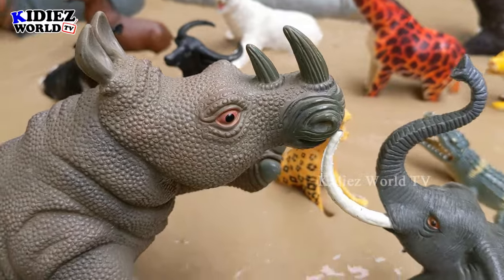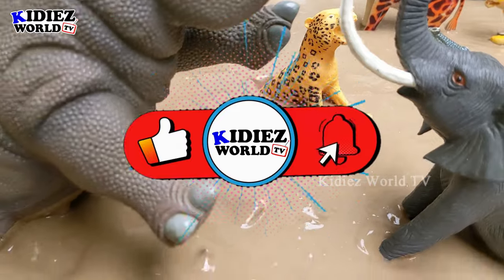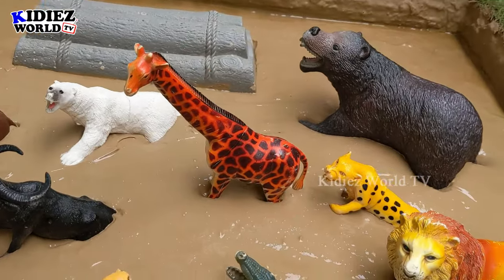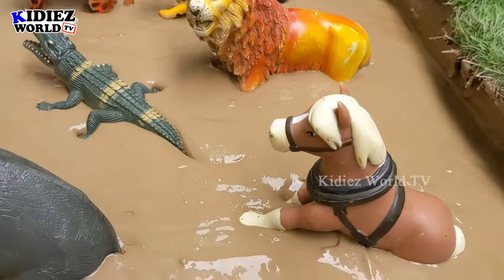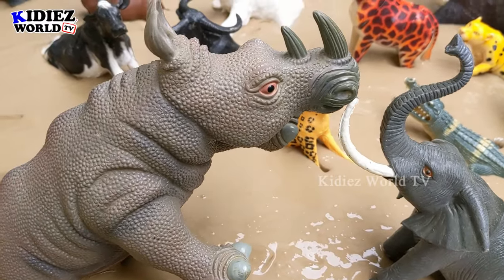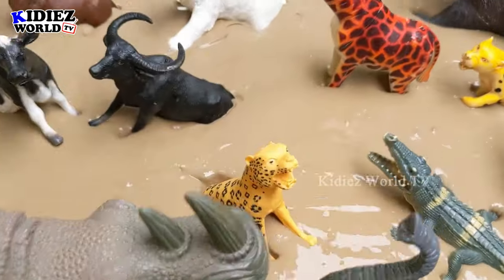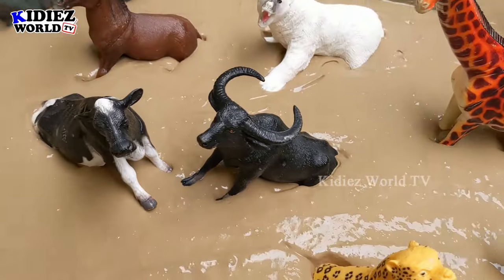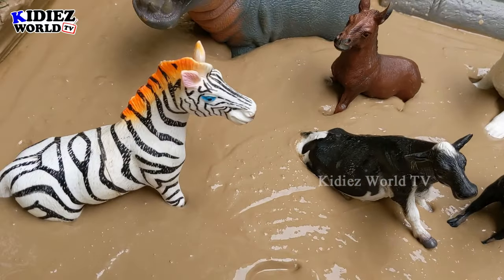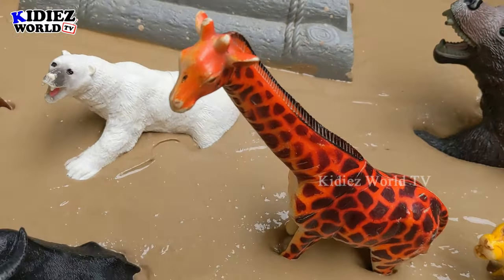Hello friends, welcome to my channel Kiddies World TV. We have a very interesting video today because in our mudground we have the big and strong animals of the world. You can see the elephant, the biggest land animal, and the rhino, the second biggest land animal. Behind them we have some more big and strong animals — some are herbivores like this cow, buffalo, zebra, and donkey.